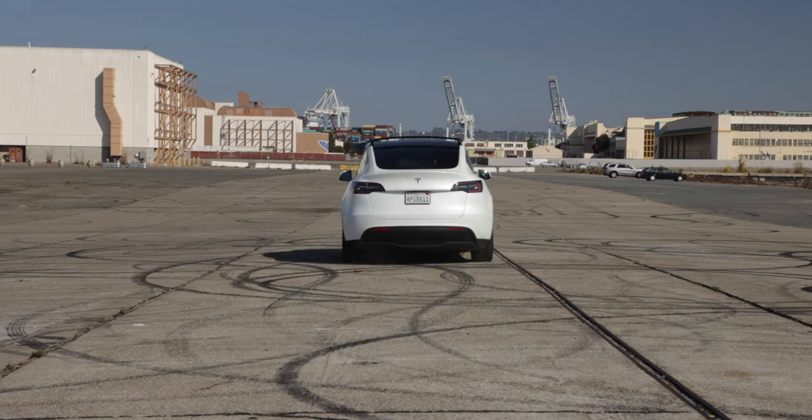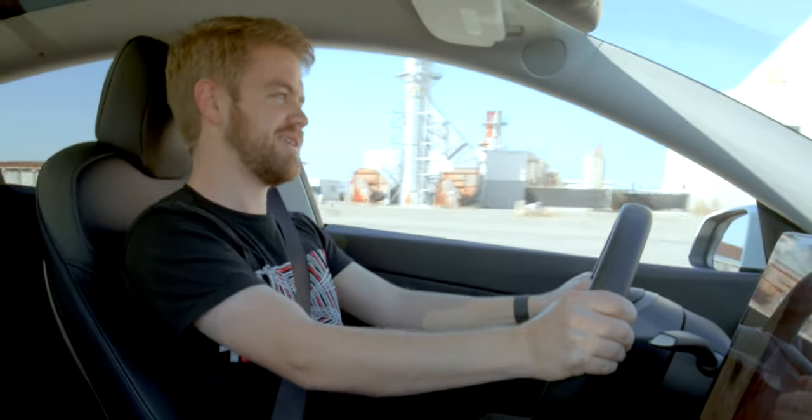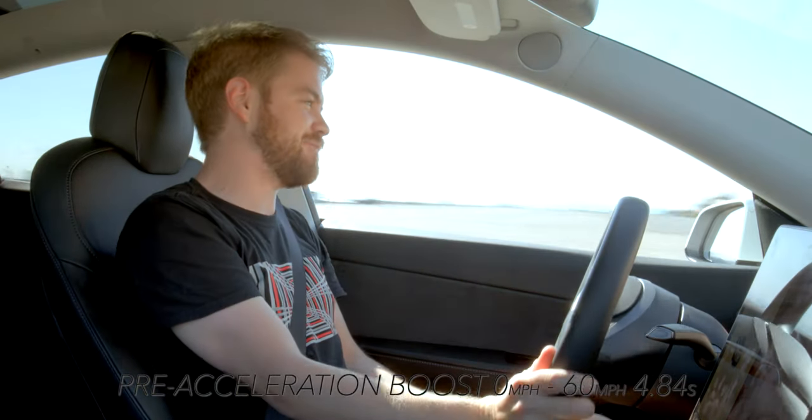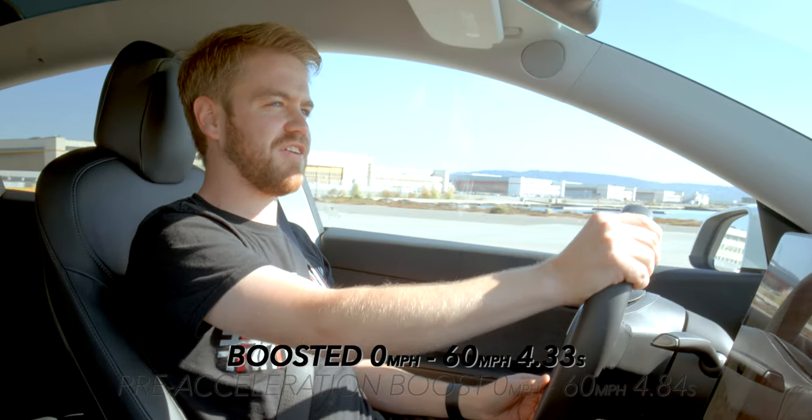Here we go, in three, two, one. 50, 60, 70, 79. All right. That felt quick. I'm not gonna be able to tell a tenth of a second, but it definitely felt very quick.